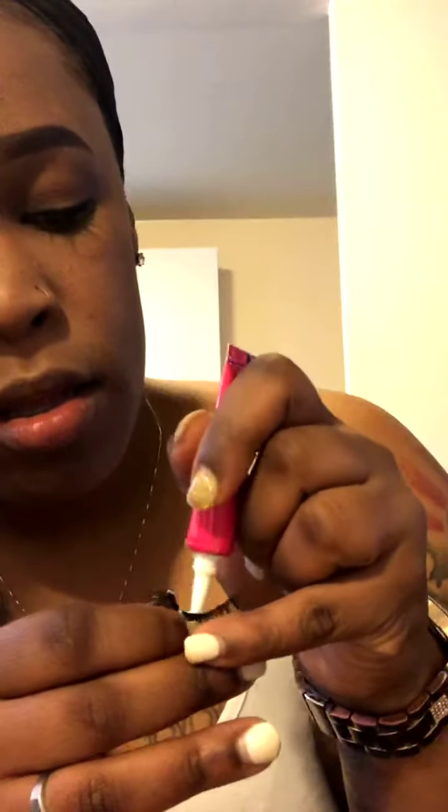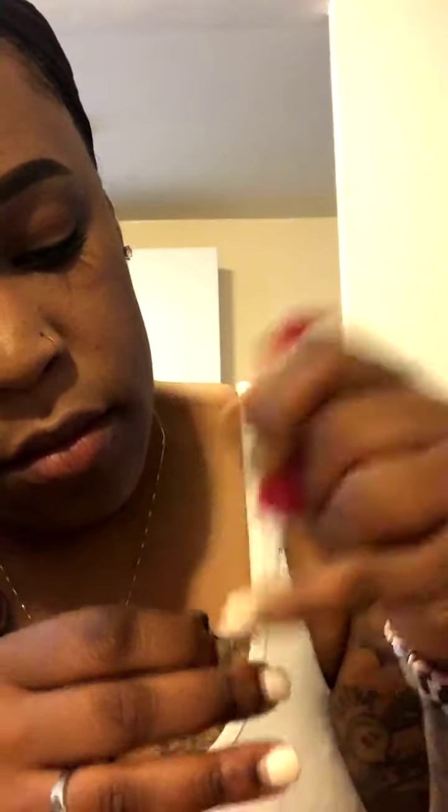Now I'm going to put glue on the eyelashes. You don't need a thick layer of glue — people think you need a whole bunch, but that just makes it dry slower. If you put too much glue it will never dry. A thin layer is good, just like that. I'm going to sit the lash down and let the glue dry for a minute.